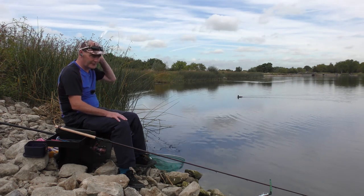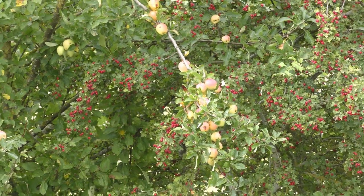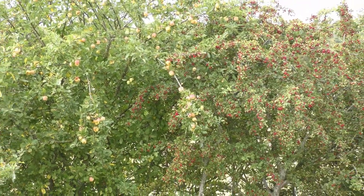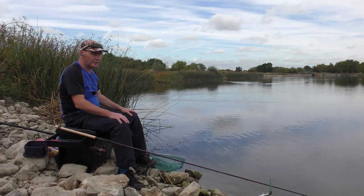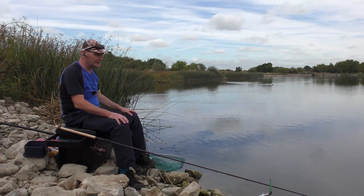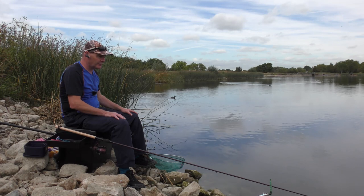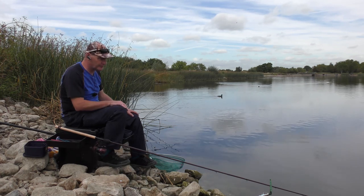It's certainly getting an autumny feel now. There are some apple trees behind me that are all starting to drop their fruit. Blackberries as well. Some of the leaves are actually turning yellow on a few of the trees back there. Still, in a couple of weeks it will officially be autumn.